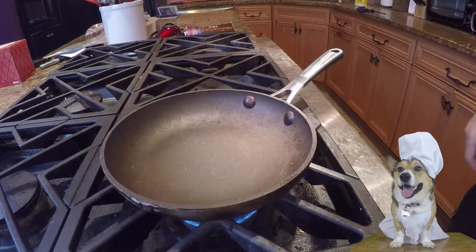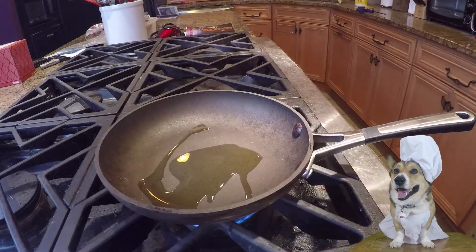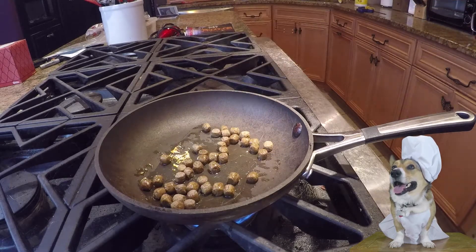First, dab some non-sexed olive oil onto the skillet. Then throw the kibble on there to absorb some of the olive oil, but not all of it. You really want to keep the crunchy, powdery taste that the kibble is well known for.